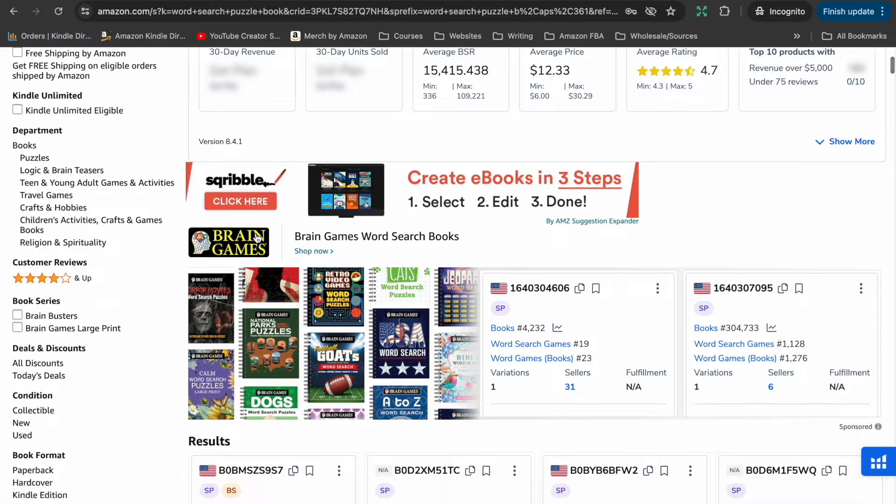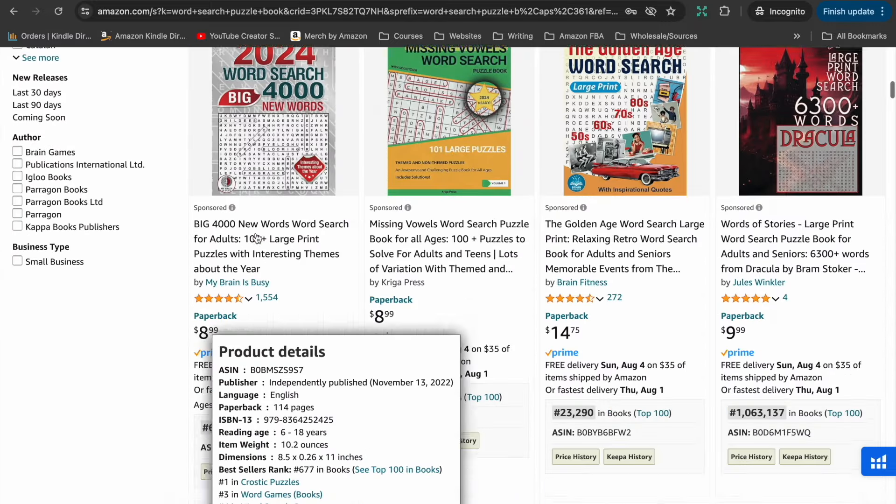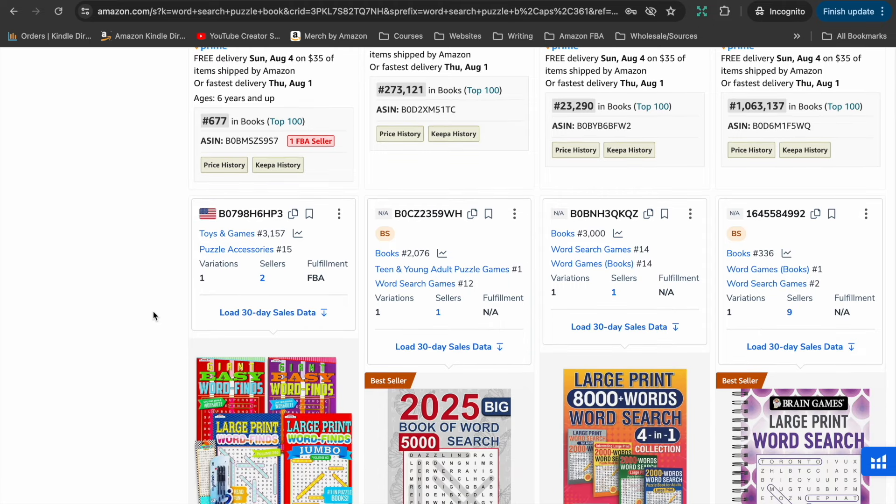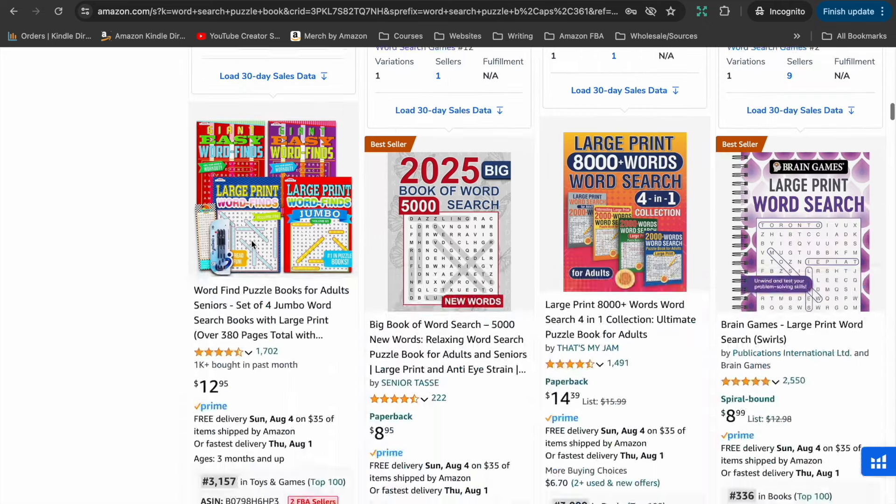The next niche that I think is great for beginners is puzzle books — more specifically, word search puzzle books. There are lots of different types of puzzle books, but some puzzles can get quite involved and time-consuming. I love word searches and think they're great for beginners because they are pretty easy to make and you can make them very quickly. Word searches are actually one of the most popular types of puzzle books with Amazon's customers. Let's take a look at the niche on Amazon.